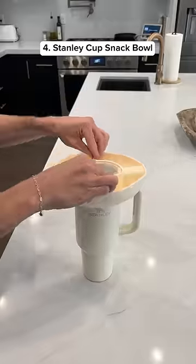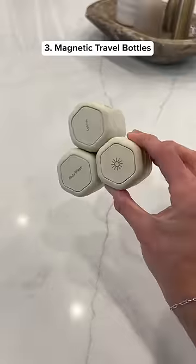This is a cable zipper that holds all of your cords together and it turned my desk from this to this. This snack bowl fits perfectly on your Stanley cup and has four different compartments.